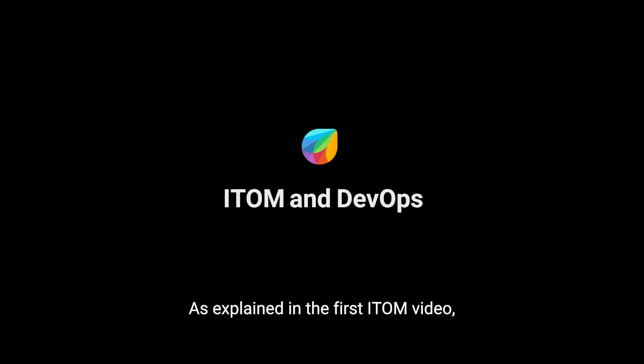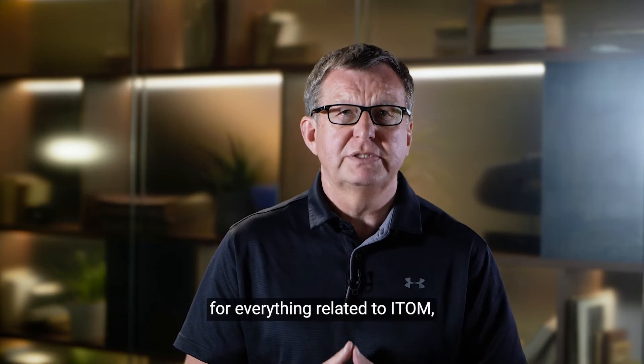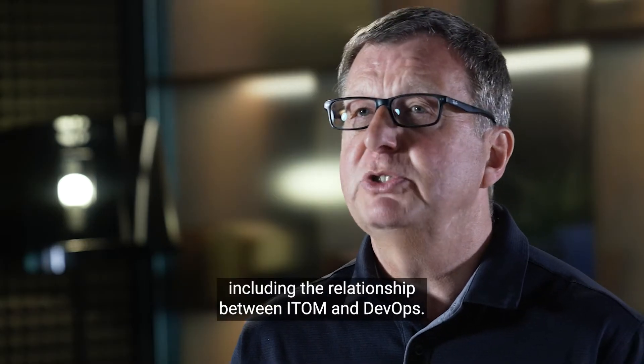As explained in the first ITOM video, there are various ITOM definitions. This variation has a knock-on for everything related to ITOM, including the relationship between ITOM and DevOps.